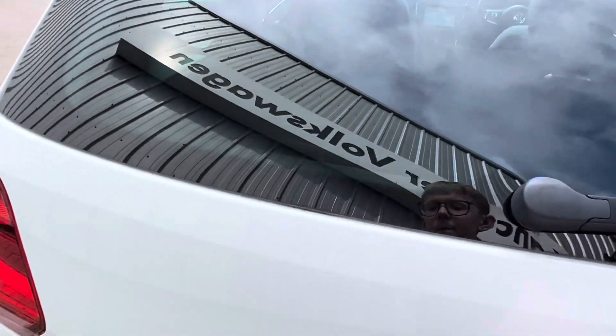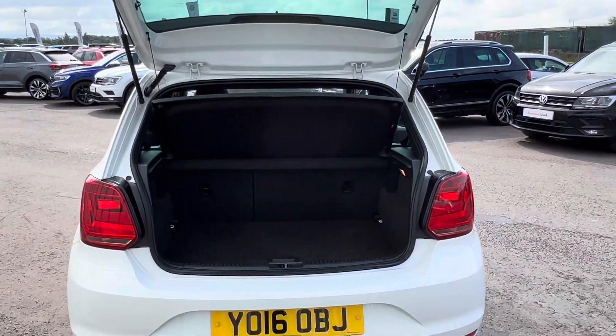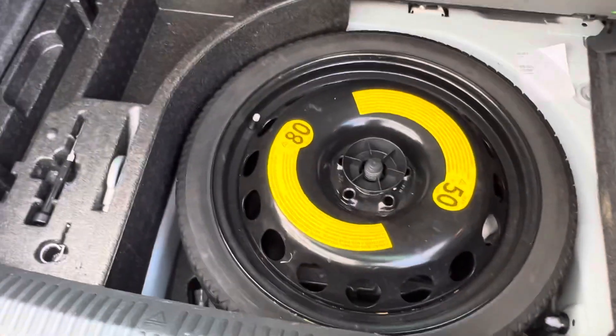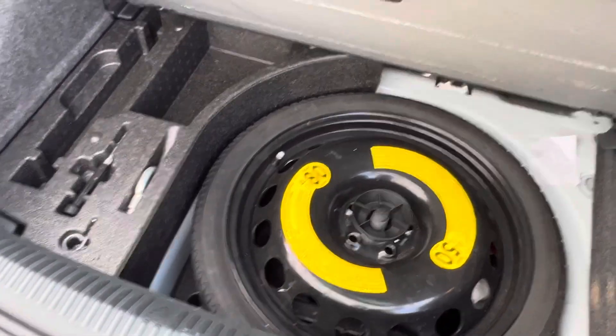I'll show you the boot — it's quite a big boot for these cars. If you look at the pictures I've taken, you can see how the seat bases come out in the back making a flat load bay which is really, really big. You've also got your spare tyre in there, which is nice. Most new cars don't have this, so that's another nice extra of getting a used car.